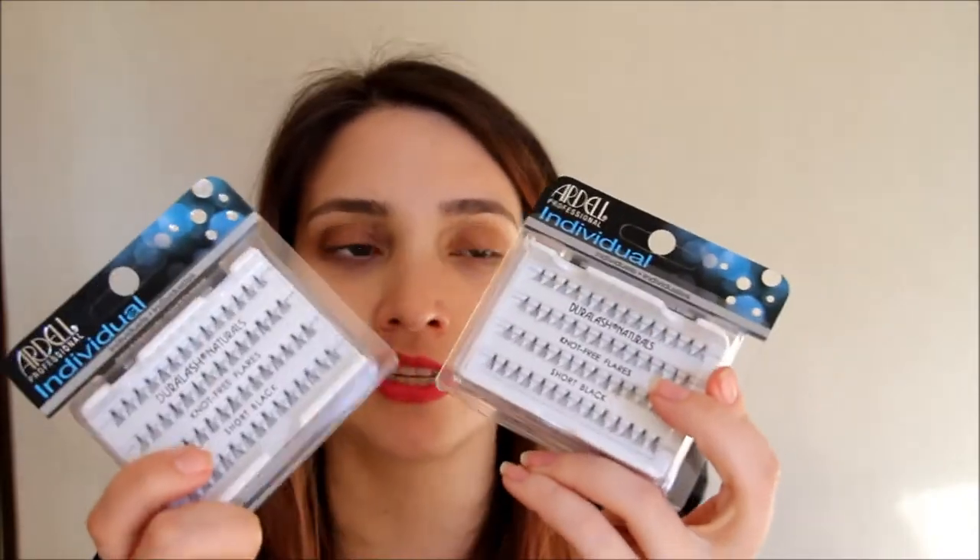I love individual lashes — I'm terrible at applying strip lashes, so for me individuals are really important. I got two packets of the individuals by Ardell. A really cool thing about Lash Closet is there are none of these unknown brands or boutique brands just throwing something together. These are the big brands that you know and trust, so these are the Ardell individuals that I go through the most.